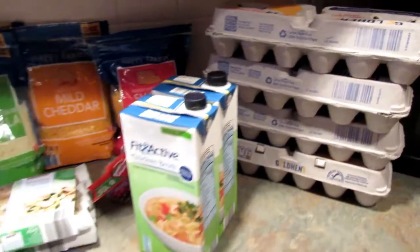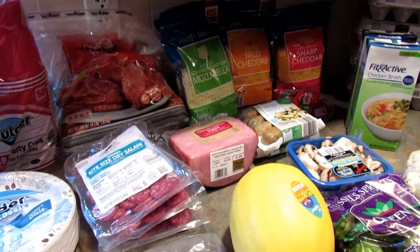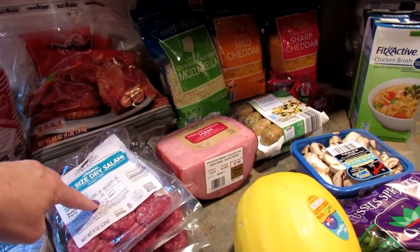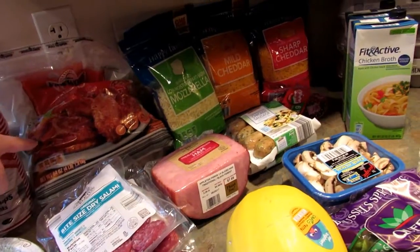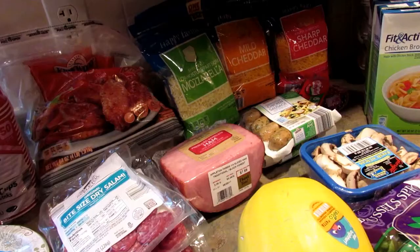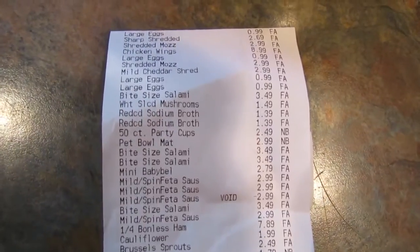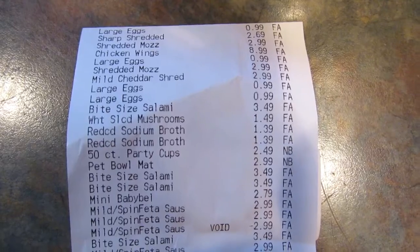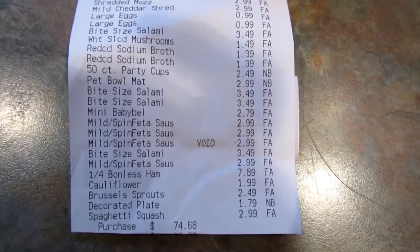So that's everything I got this time around and I ended up spending $74.68, which seems a little bit outrageous for the amount of stuff I got. But the bite-sized dry salamis are about $3.50 a piece, I got the wings, I got the ham — it all added up pretty fast. I was surprised by how much I spent. Let me go ahead and show you the receipt — it starts with the eggs at the top. My total was $74.68.